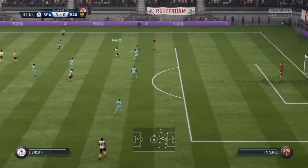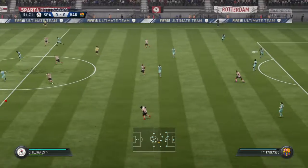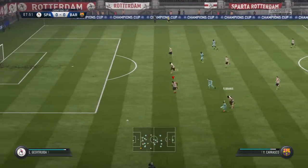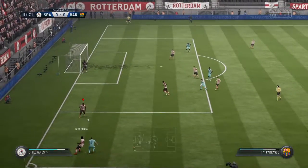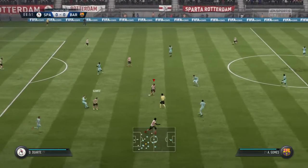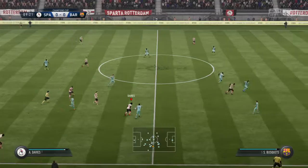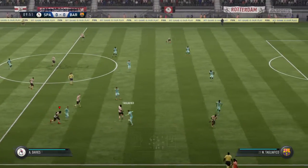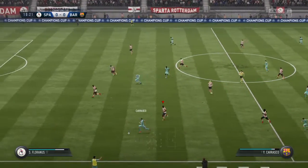Now here's a chance to get at the opposition. It's good play until they've got that challenge in. Good reading of the play, anticipating the pass.